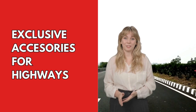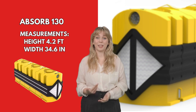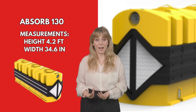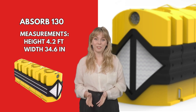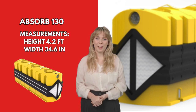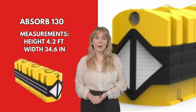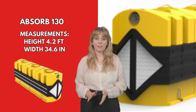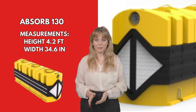Exclusive Accessories for Highways. The Absorb 130 is an extraordinary impact attenuator designed for highways and high-speed tracks, with unique features that create an efficient and safe solution to prevent road accidents. Its state-of-the-art design is based on a triple container system, where each module offers exceptional protection without metal parts, guaranteeing durability and resistance.